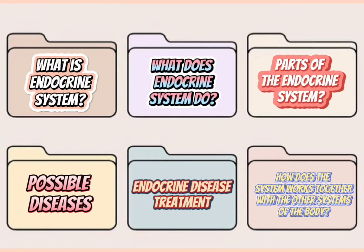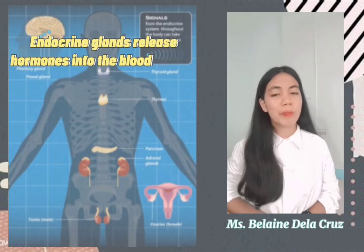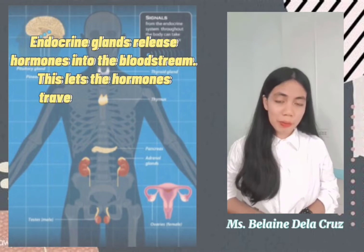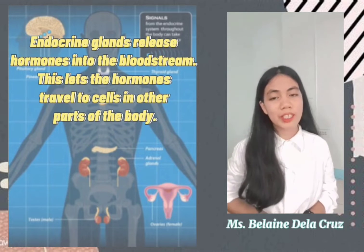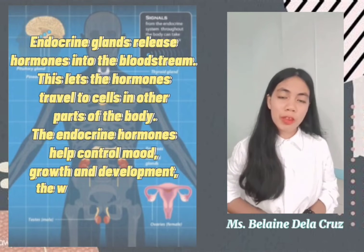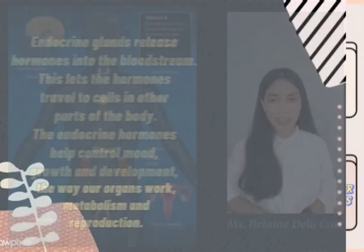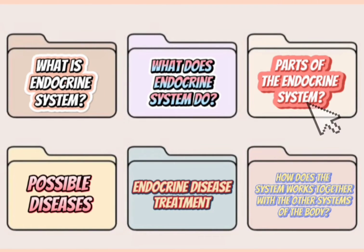What does the endocrine system do? The endocrine glands release hormones into the bloodstream, letting the hormones travel to cells in other parts of the body. The endocrine hormones help control mood, growth and development, the way organs work, metabolism, and reproduction.